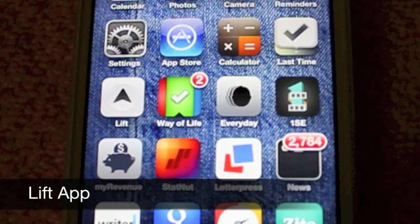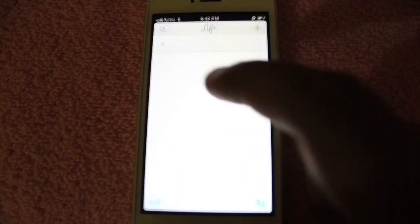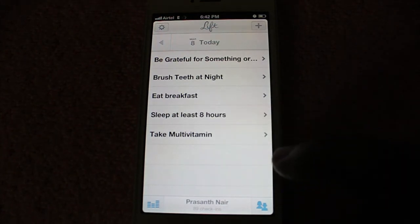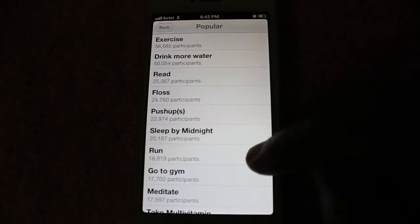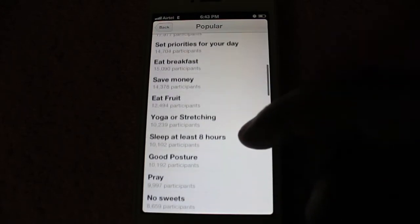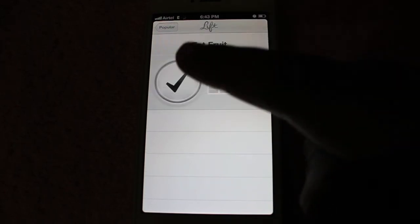Hello guys, let's take a look at the Lift app. This is an app that helps you learn new habits. As you can see, adding a new habit is quite easy — they have quite a few suggestions that you can choose from. Let me select 'Eat Fruit' and you just add the habit.